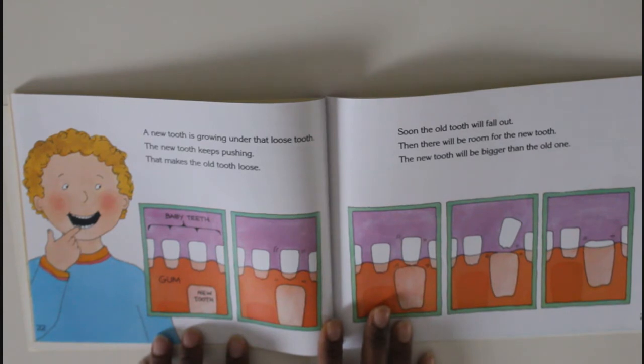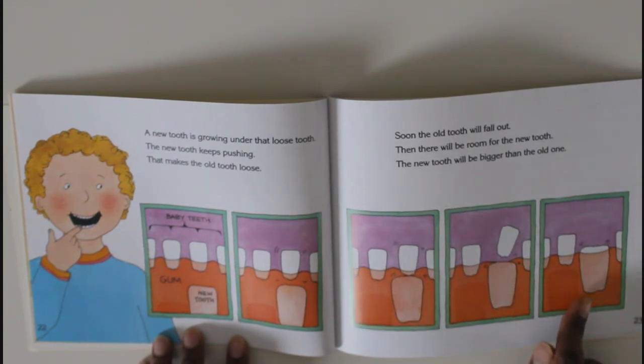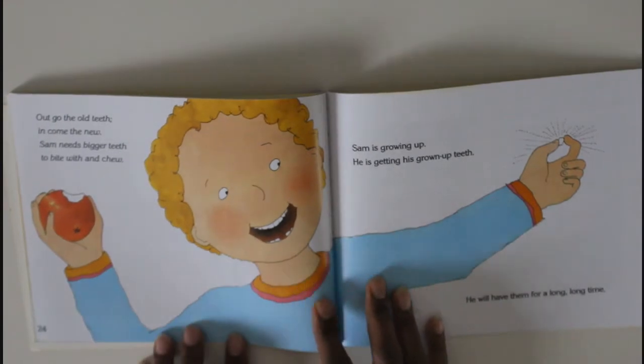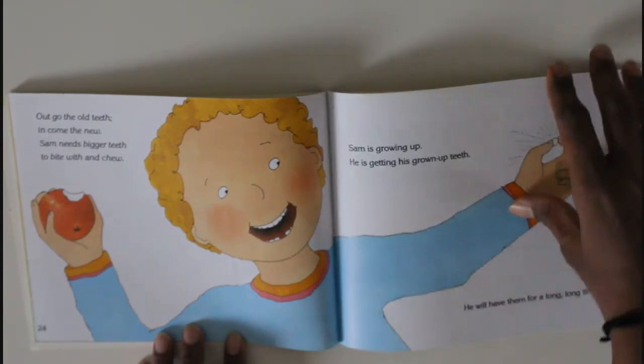A new tooth is growing under that loose tooth. The new tooth keeps pushing — that makes the old tooth loose. Soon the old tooth will fall out, then there will be room for the new tooth. The new tooth will be bigger than the old one. 'Out go the old teeth, in come the new!' Sam needs bigger teeth to bite with and chew. Sam is growing up — he is getting his grown-up teeth and he will have them for a long, long time.